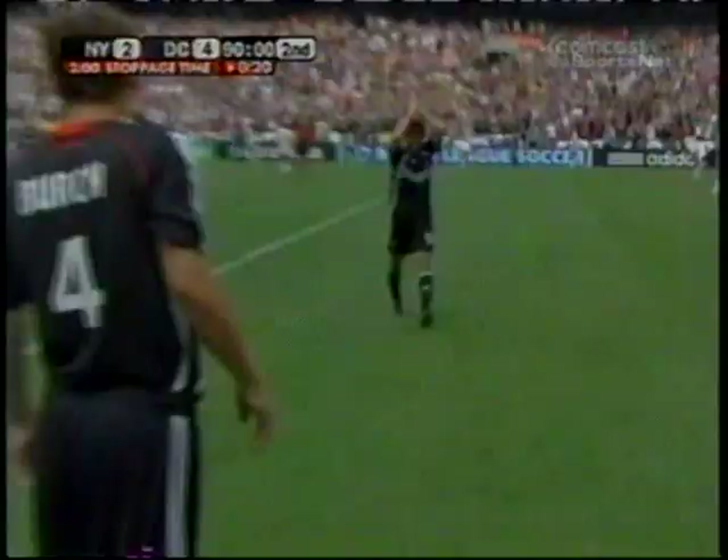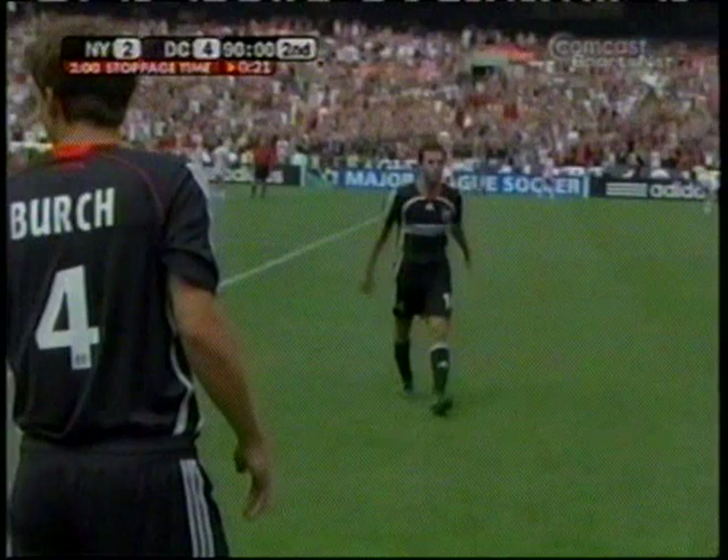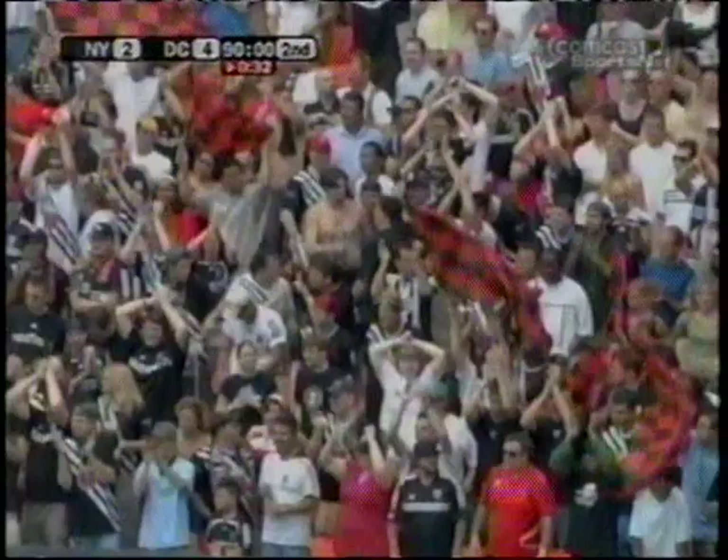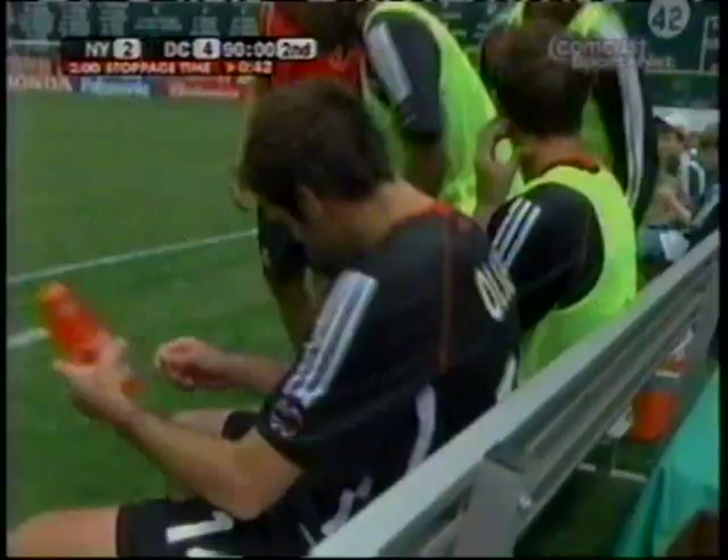Standing ovation — my partner Thomas Rongan joins in that standing ovation. It's not just the goals; it was just a typical Ben Olsen performance today, and he had the goals to add to it. Mark Birch comes in for Ben Olsen.